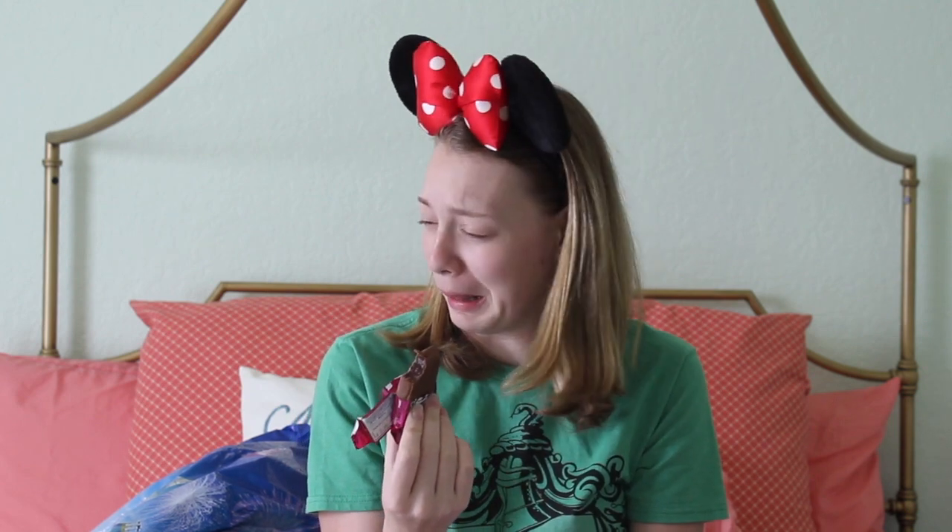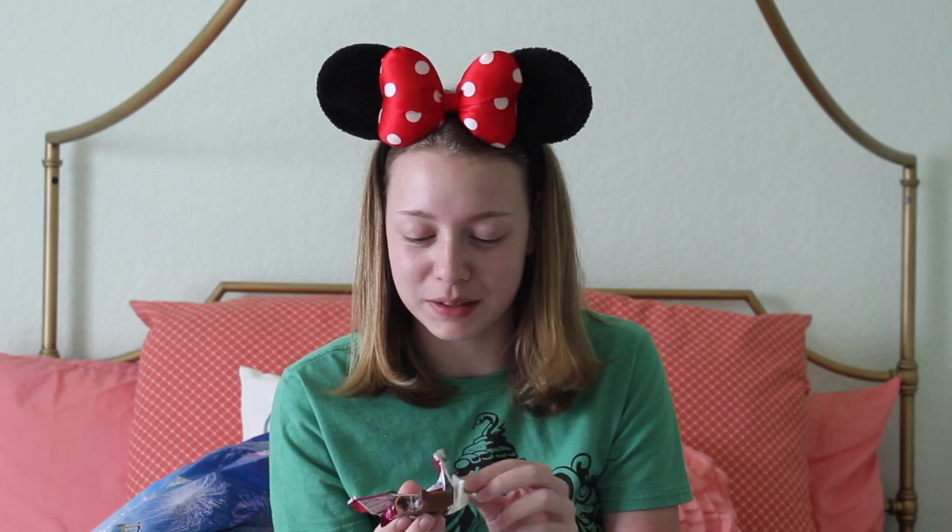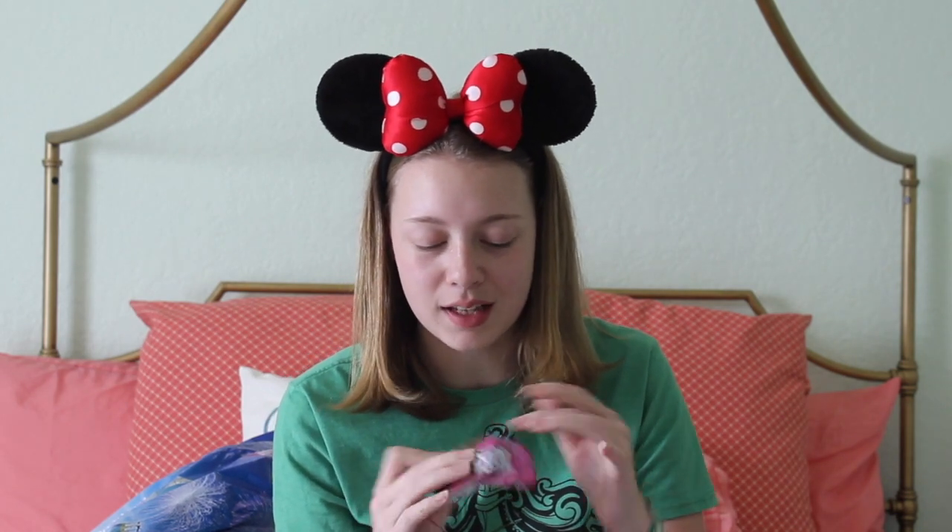I'm going to try it... ew, that's disgusting! That's gross — it tastes like I'm eating soap. I'm not even joking. It smells like chocolate but it tastes like soap.